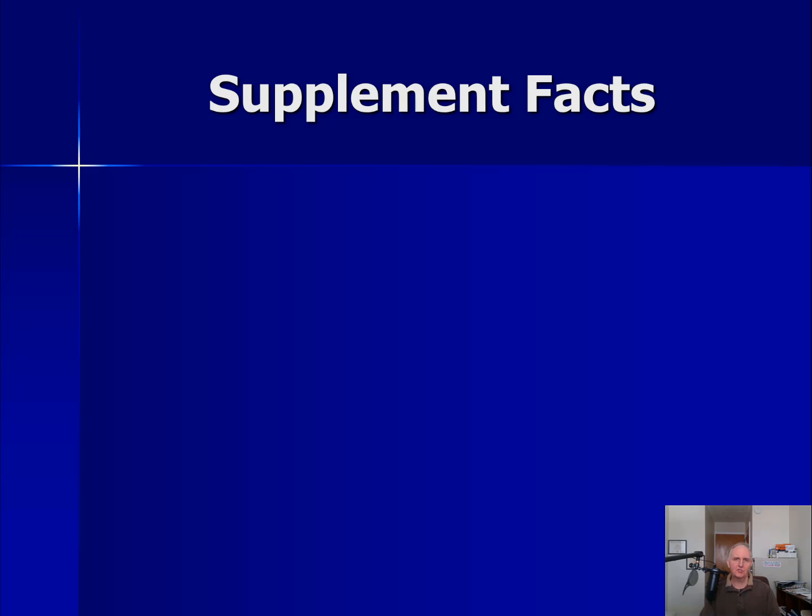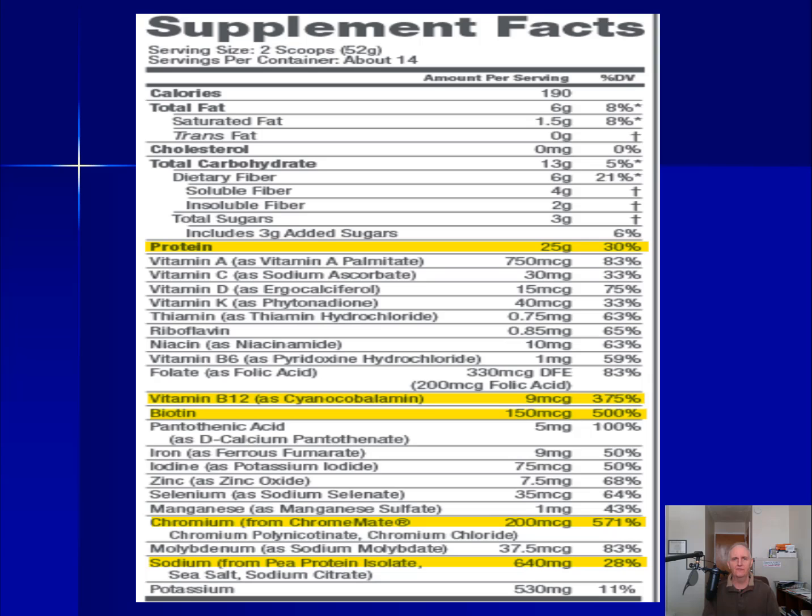Let's begin by looking at the Supplement Facts label. There is a lot going on here — I couldn't even fit it onto one page. Here is essentially the vitamins and minerals and other things in the Vegan Slim Shake. Number one, it's a high protein shake — it's giving you about 25 grams, almost an ounce of protein. I can see 30% right next to that. When you see more than 20% of the percent daily value, it means it's high in that nutrient. It's also high in fiber — so that's a high fiber, high protein shake.